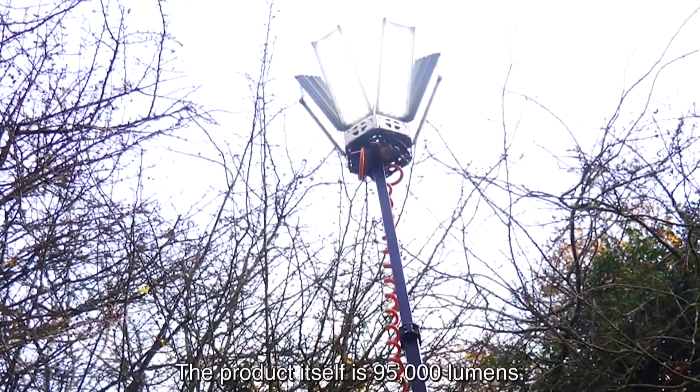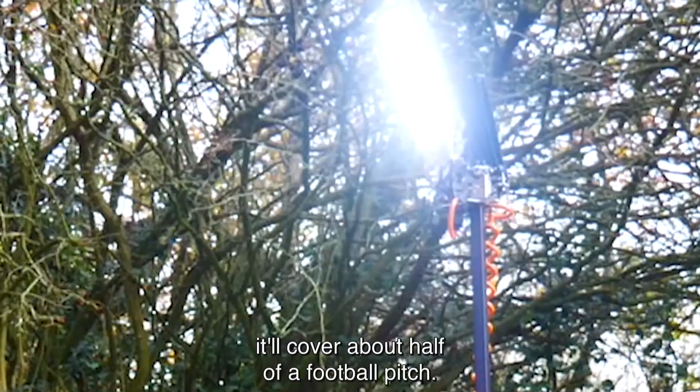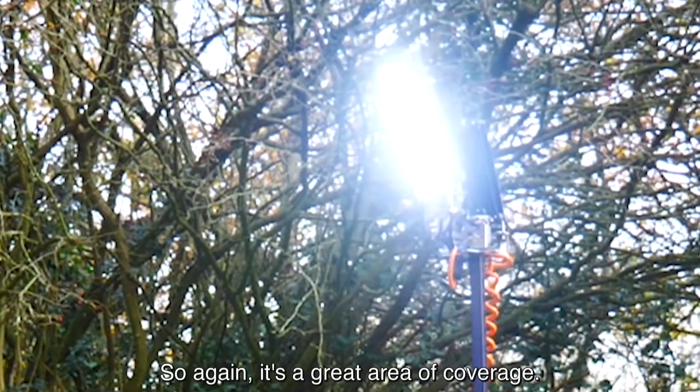The product itself is 95,000 lumens. In terms of light output, it'll cover about half of a football pitch, so it's a great area of coverage.